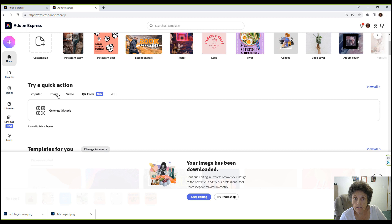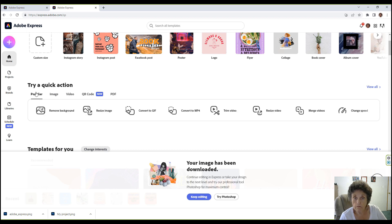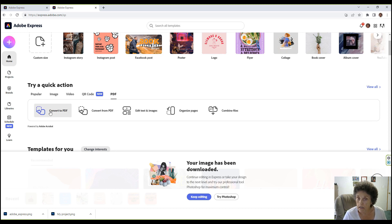You can see how easy this is. Try a quick action — popular ones include remove background, resize image, convert to GIF, convert to MP4, resize video, merge videos, and change speed. For PDF: convert to PDF, convert from PDF, edit text and images, organize pages, and combine files. All very neat things to do.